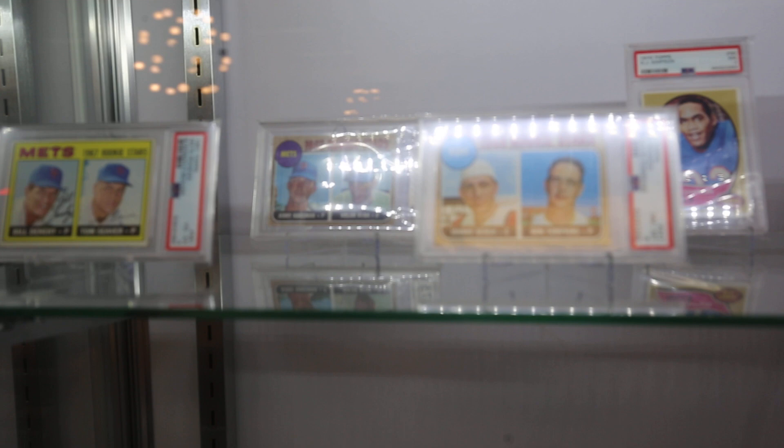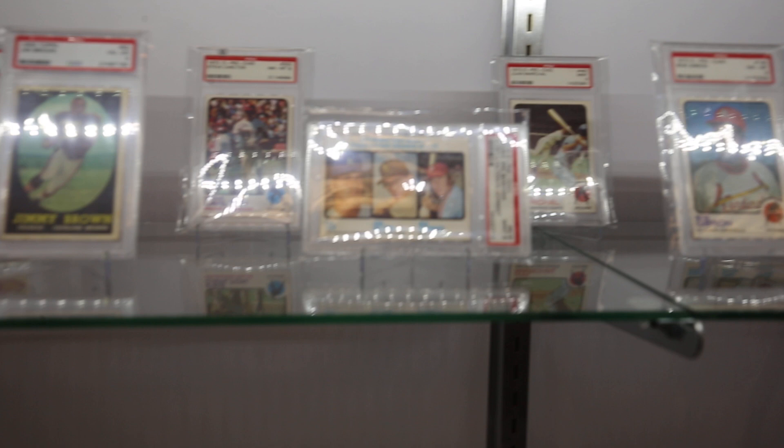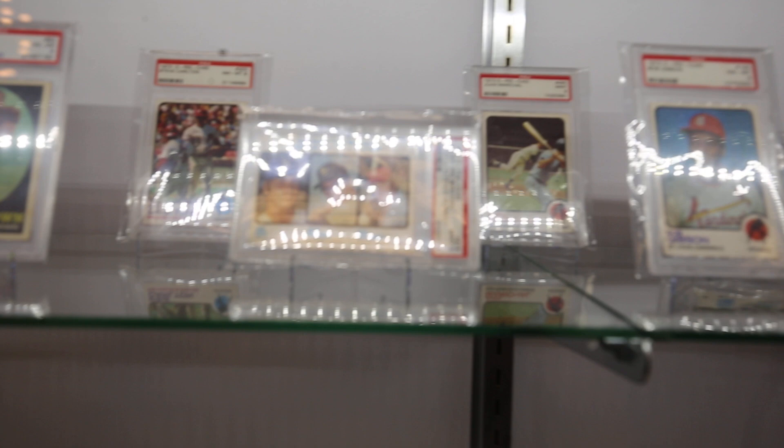Simpson rookie, Jimmy Brown right there — nice looking Jimmy Brown. And then we have some really tough to find '73 O-Pee-Chee — a PSA Mint 9 Schmidt there. Some of this stuff is just really, really tough to find.